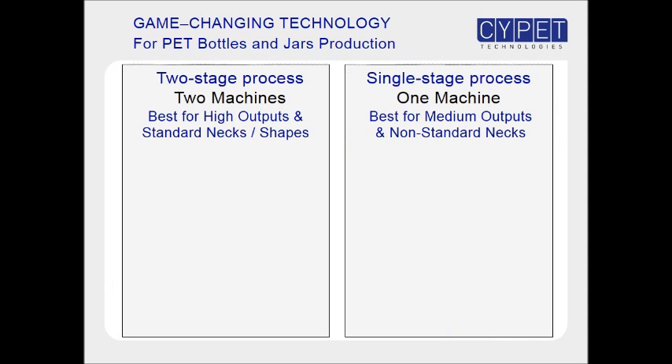There are two processes used for the production of pet bottles and jars. In the two-stage process, two separate machines are used, one for the production of preforms, and one for stretch blowing preforms into bottles. In the single-stage process, one machine is used for both preform molding and bottle stretch blowing.